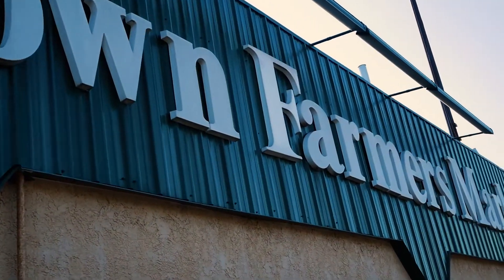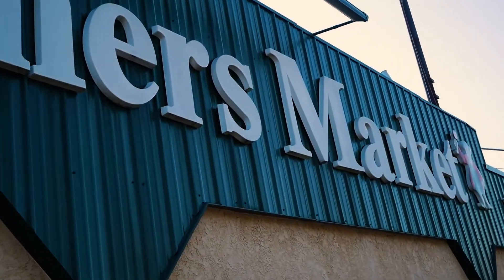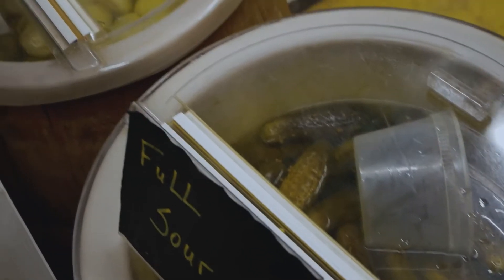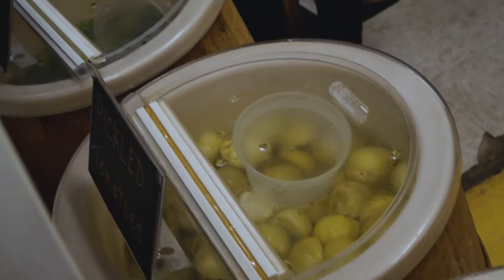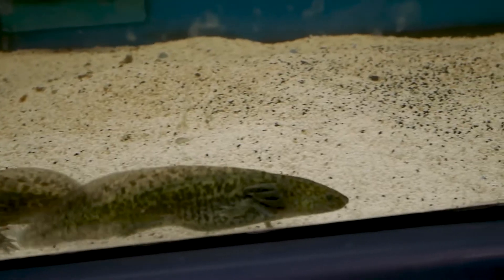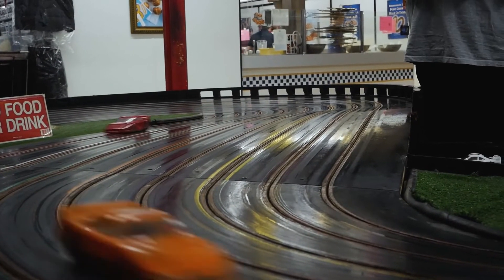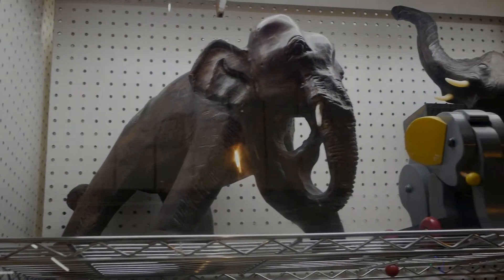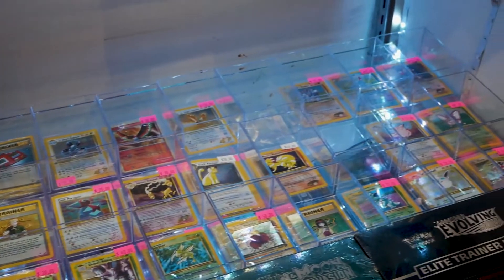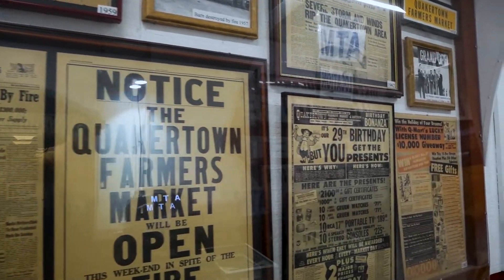Welcome to the Quakertown Farmer's Market, a cultural landmark for locals here, which is more notably known as Q-Mart. For 90 years, this market has been an oddity in its ability to draw in unique businesses and characters.